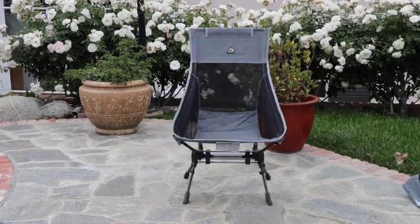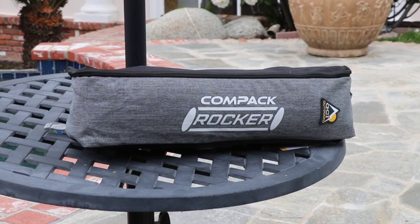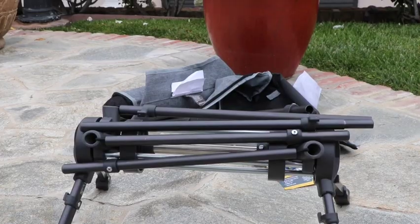When trunk storage space is limited, check out the Compact Rocker from GCI Outdoor. This compact rocking chair sets up and breaks down easily for space-conscious travelers.